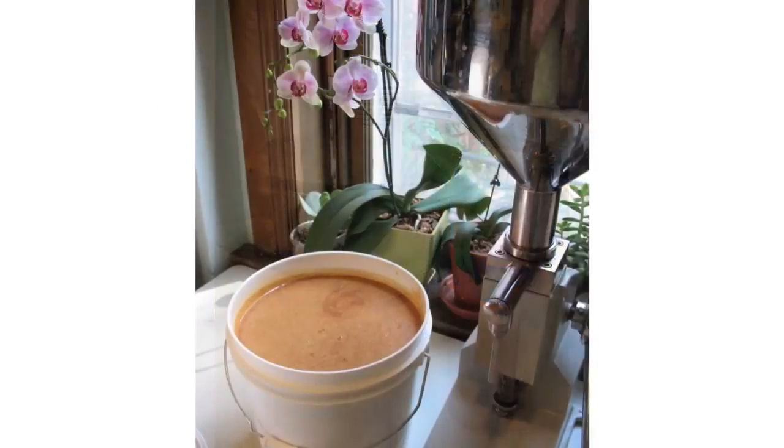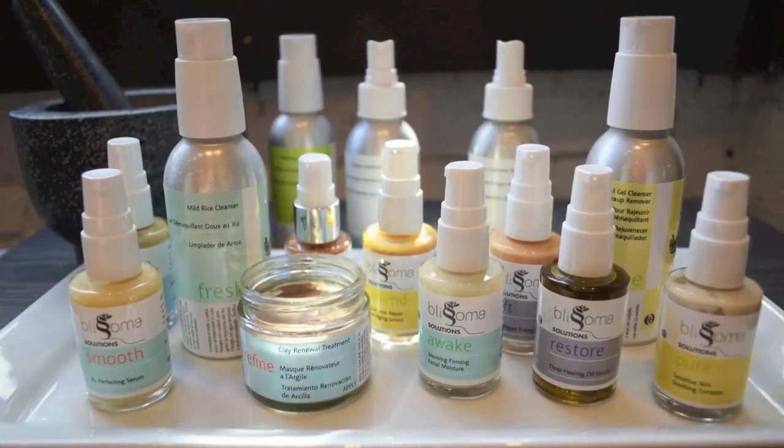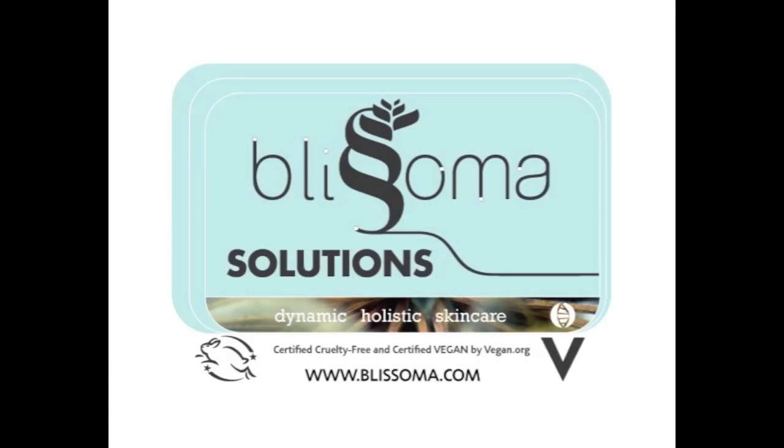It may call for careful formulation to combine raw ingredients in ways that work, and special handling during manufacturing, but the results for skin are worth the extra effort. It's rejuvenating, protective nutrition you can see in the green, yellow, orange, and brown colors of the end products. The proof of potency is in the color.